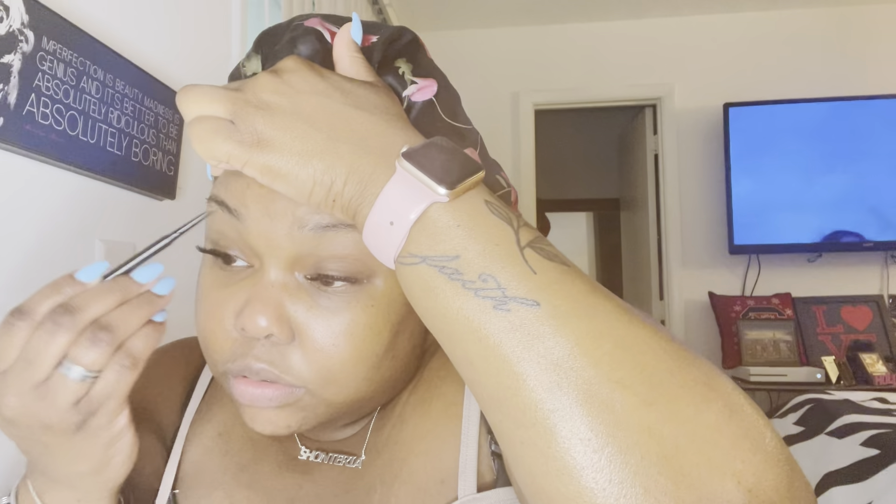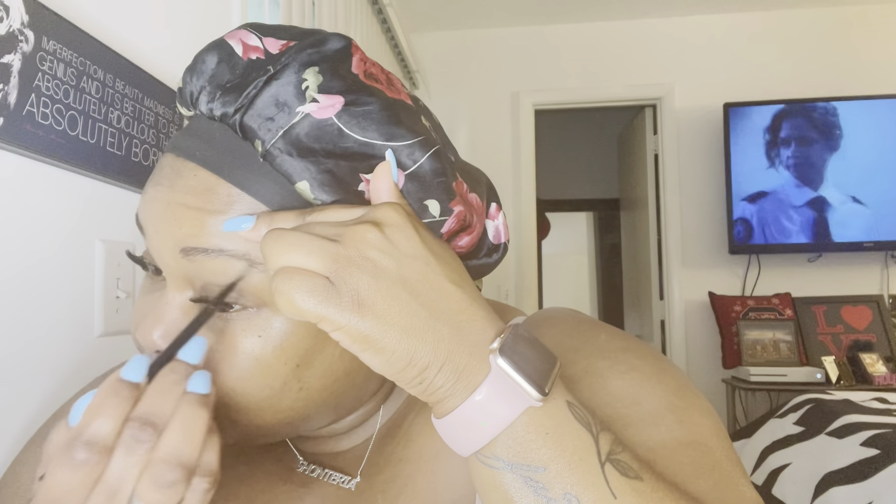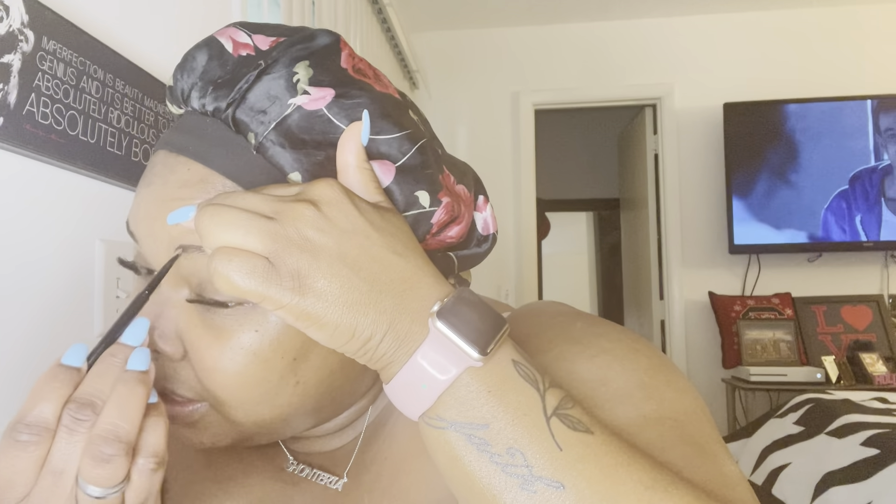Now I'm going to do my eyebrows — you already know what's up. I'm using my little mirror right here because this is a real quick look. After I brush all the hairs in the same direction, I'll fill them in. I'm getting a little better with my eyebrows, but this is literally a five to seven minute look. You just want your eyebrows to look neat.